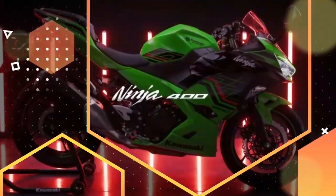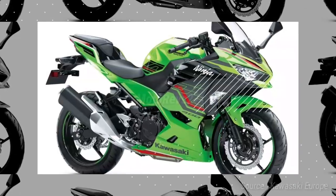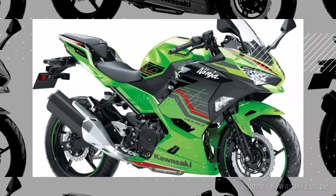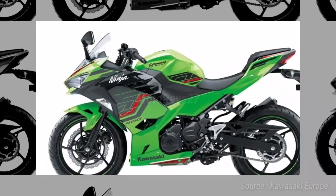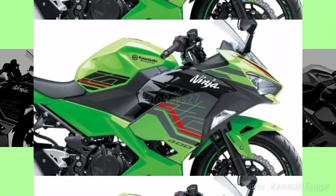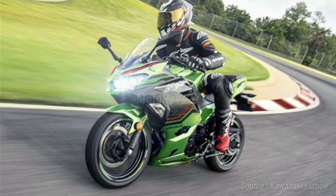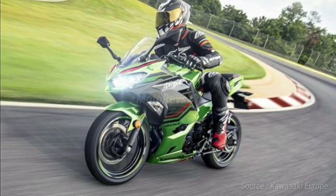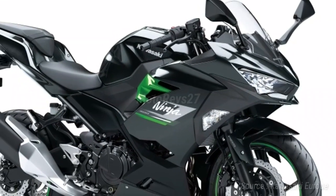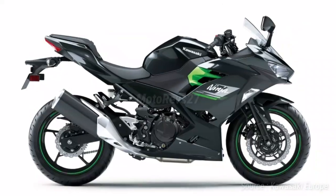The new Ninja 400 boasts futuristic new Ninja styling inspired by the mighty Ninja H2. The large volume bodywork attracts attention and gives the impression of a larger machine. This impression is reinforced by the high-class design and superb fit and finish, which are comparable to bikes from a larger displacement class.